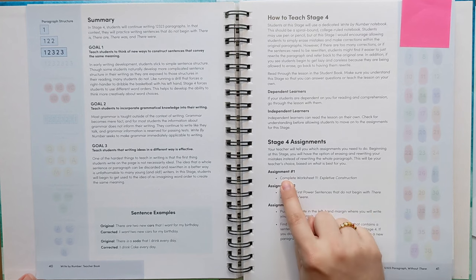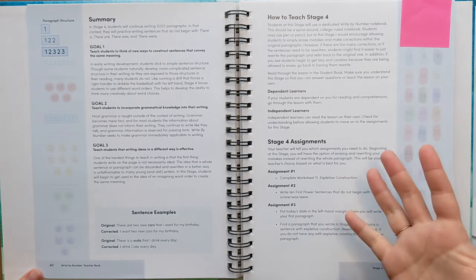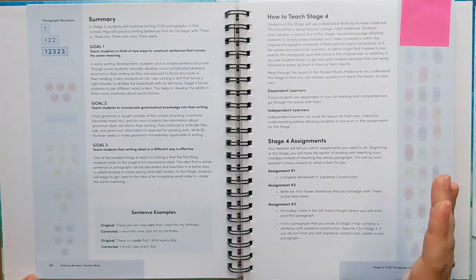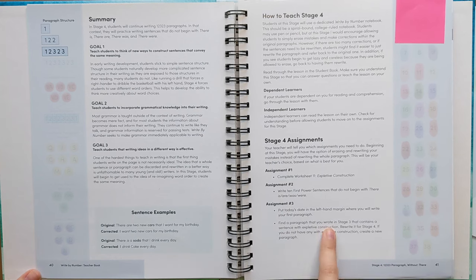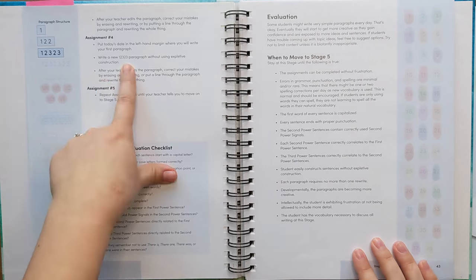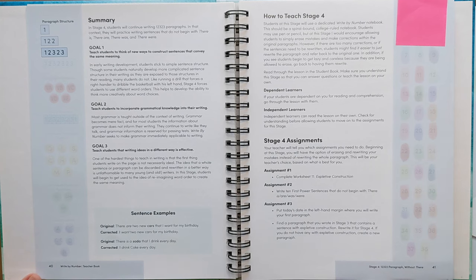So for this stage, I decided that I definitely wanted Eleanor to do the worksheet on expletive construction so that she could understand what that even is, what she's looking to avoid. I let her skip assignment two because I just felt like it probably wasn't necessary as long as she understood what she was looking for. And I also let her skip assignment three — that's not to say that we won't do this, we will probably go back and do this. But she was really excited to write an original paragraph this week. So I said we'll do the worksheet, we'll do assignment four, and then maybe we'll come back and revisit assignment three next week or the following week.